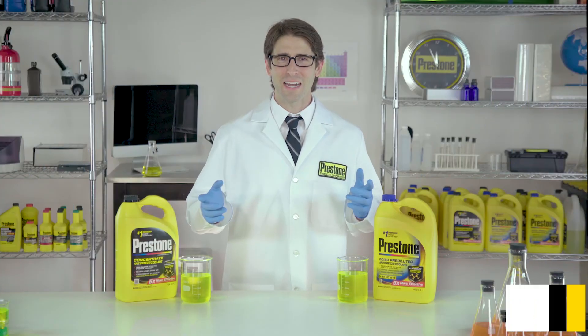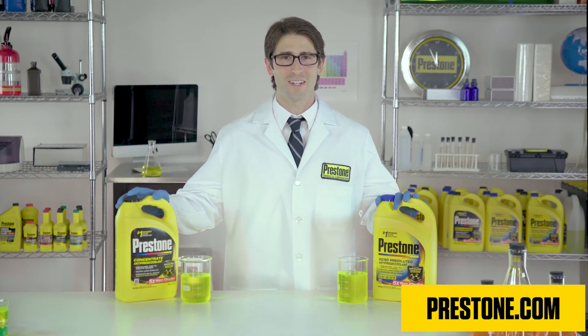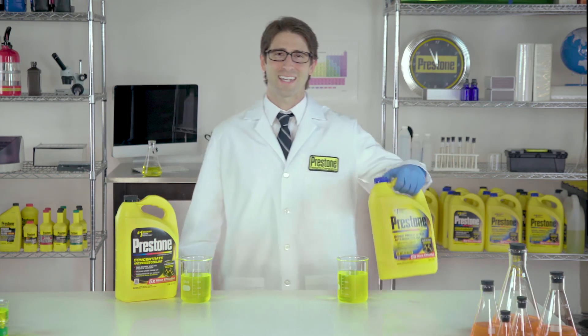Visit Prestone.com to learn more about the complete line of antifreeze coolants formulated with our revolutionary CoreGuard technology. Thanks for joining us. We'll see you next time.